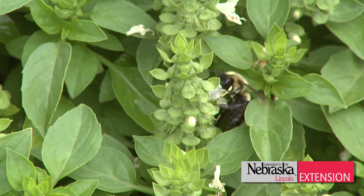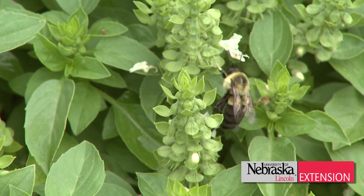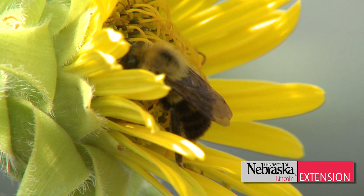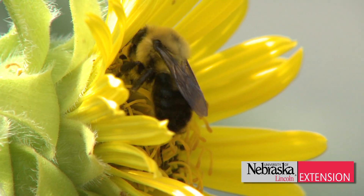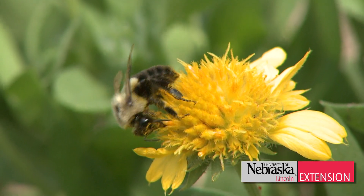Bumblebees come out in the early spring as solitary queens looking for homes to build their nests in. They look for old rodent dens such as rabbit dens and mice dens. Even if you have in your home landscape a compost pile or a cavity such as an old rodent den near your house, bumblebees will be attracted to that.